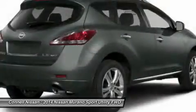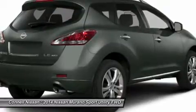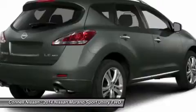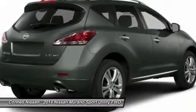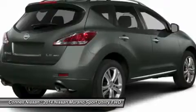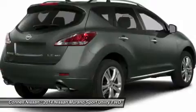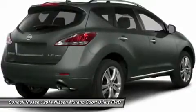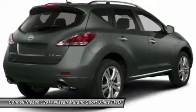The Murano offers a little more style and panache than some other entries in the mid-size class, while in top SL and LE trims it has the feature set of a luxury badge vehicle. Strengths of this model include car-like ride and handling, smooth responsive powertrain, stylish cabin appointments, easy to get in and out, cargo versatility, luxury-caliber feature list, and active safety options.